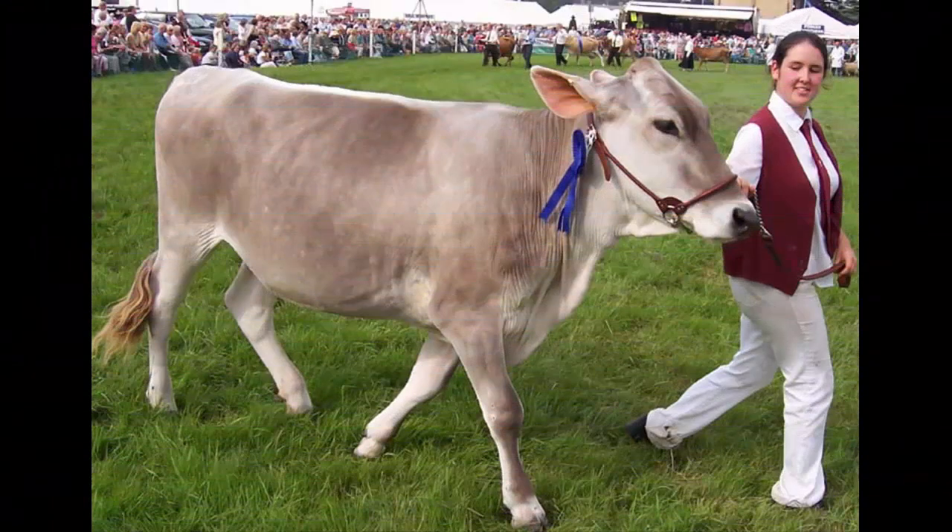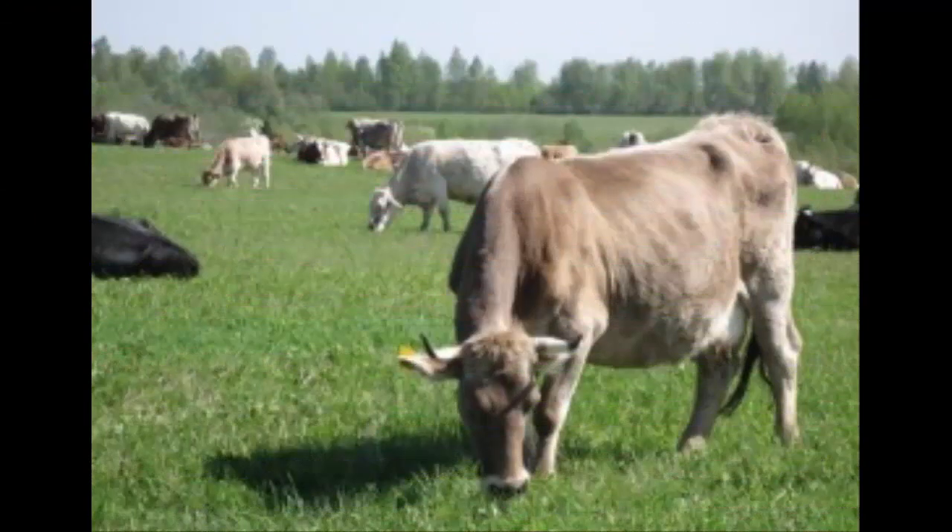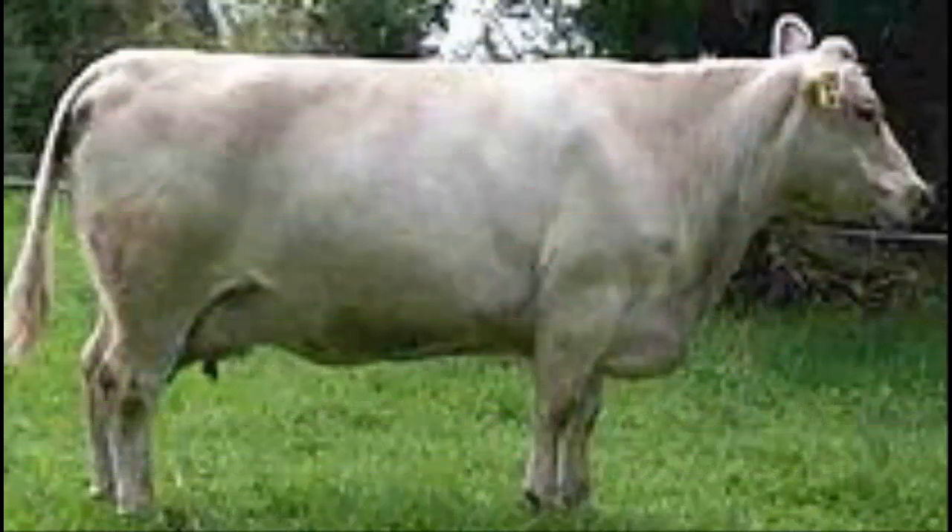The Kostroma cattle have similarities in appearance to the Brown Swiss cattle, but they have a longer head and body with a narrower forehead than the Brown Swiss. These animals are easily characterized by a strong constitution, hardiness, and high milk production over a living lifetime. Their back and loin are straighter and wider.